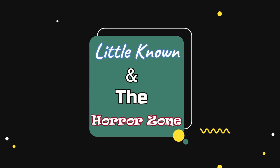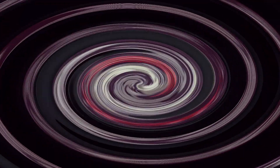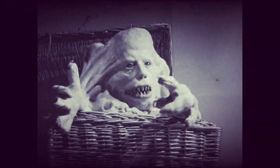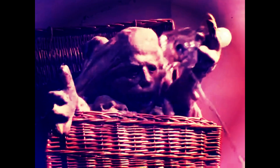Little known in the horror zone: Basket Case, 1982. My grandmother rented this from the video store on VHS back in the 90s. I was so disturbed just by the cover — you could see the rest of the movie would disturb you and get you in the horror zone for sure. It's a little known one.